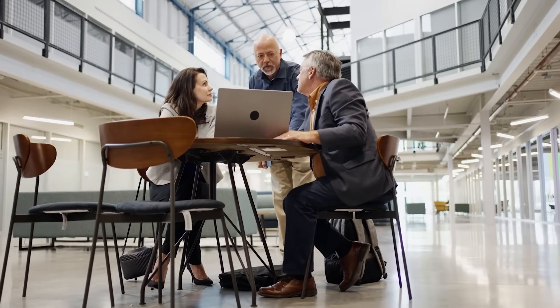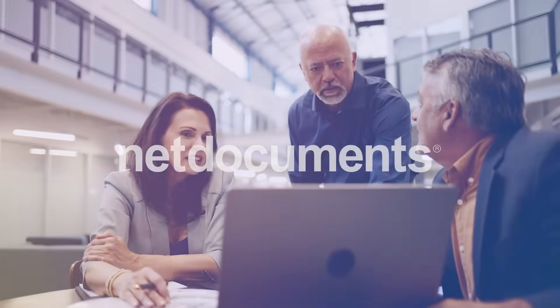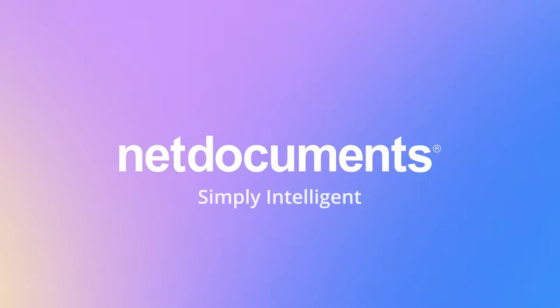Join thousands of others who are leveraging AI responsibly within the guardrails of the NetDocuments Intelligent DMS. NetDocuments – Simply Intelligent.